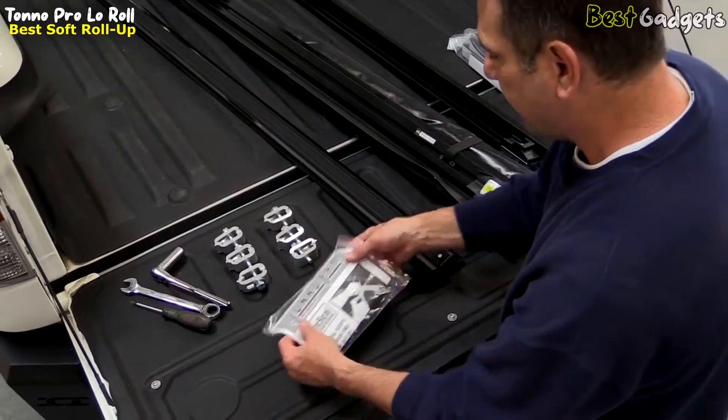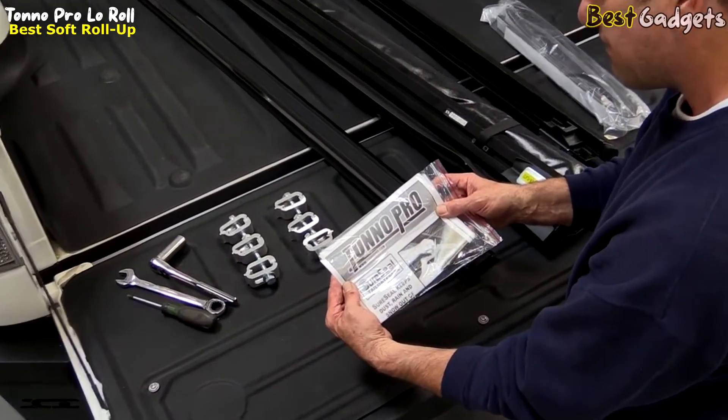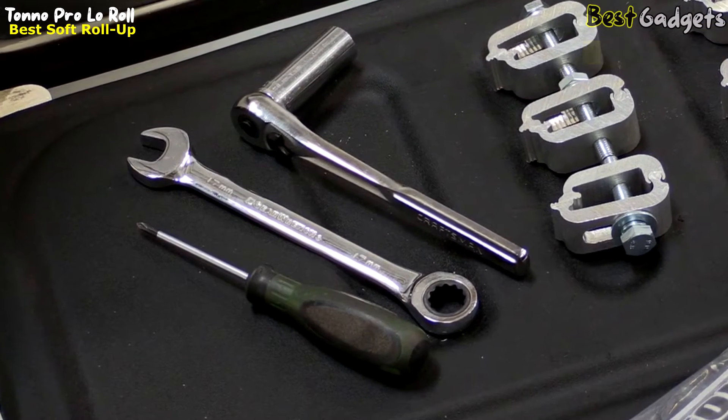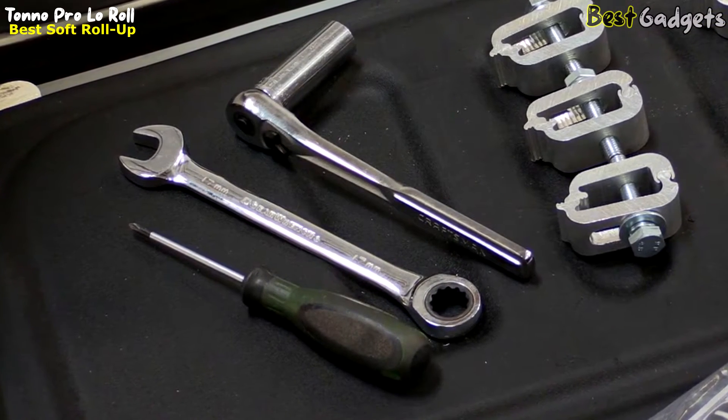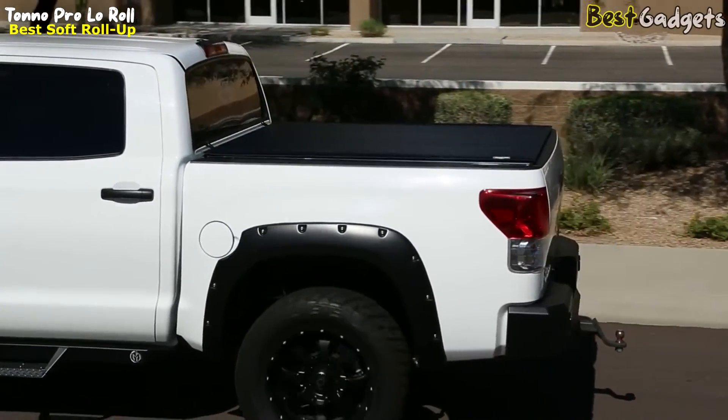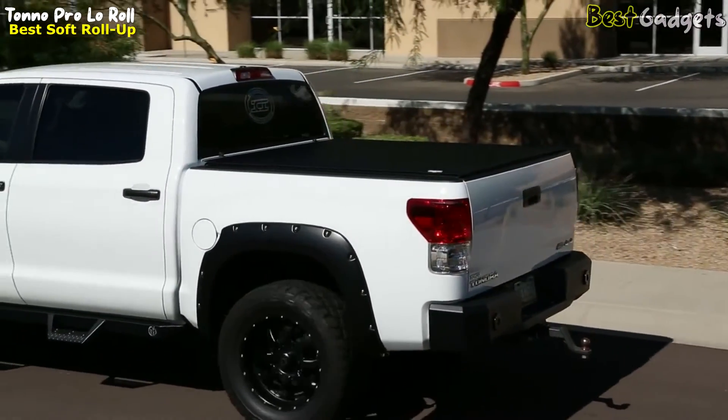The Tonno Pro Low Roll truck bed cover can be installed by one person in less than half an hour, using a 17mm socket and ratchet along with a short screwdriver. No drilling is required. Due to the aerodynamics of the Low Roll cover, you may enjoy savings of up to 10–13% on gas.